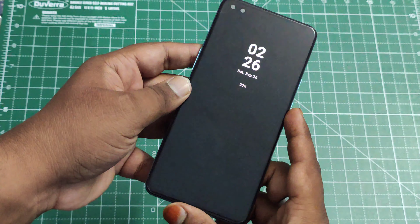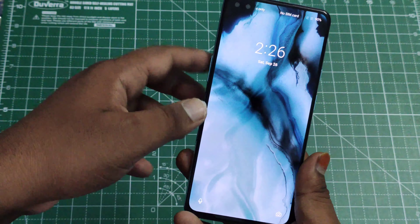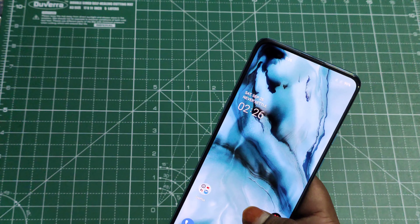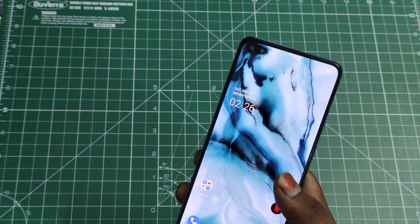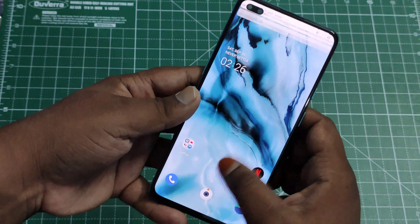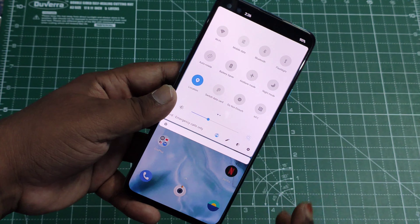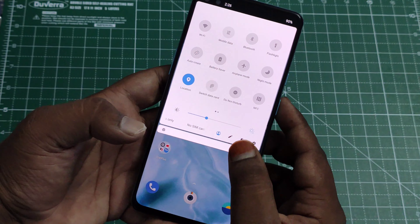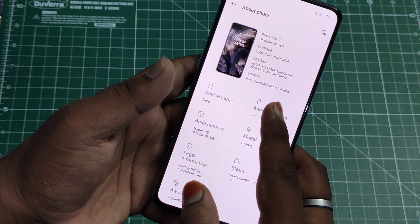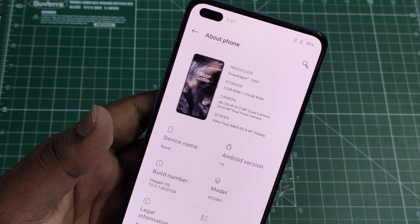The device has booted up. We have the ambient display and a blue accent lock screen wallpaper by default. Going to the home screen — it's really smooth. Importantly, this is a 5G phone powered by the Qualcomm Snapdragon 765G, and it has a 90Hz refresh rate, just like usual OnePlus devices. In Settings we can confirm it's running Android 10 out of the box, with 12 GB RAM and 256 GB storage.